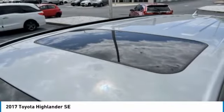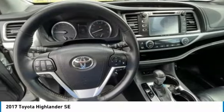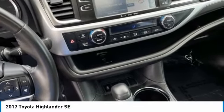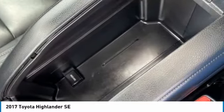This vehicle has less than 60,000 miles. Here are some of this vehicle's great options: heated mirrors, aluminum wheels, rear spoiler, power lift gate, brake assist, daytime running lights, front performance tires, rear performance tires, privacy glass, and fog lamps.